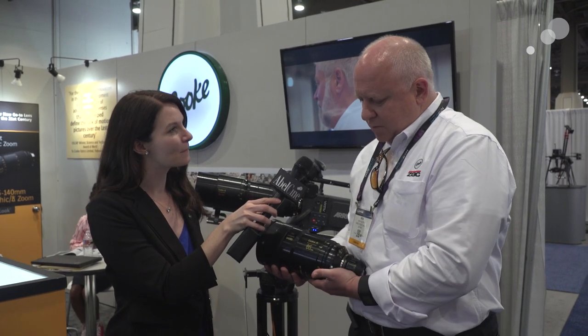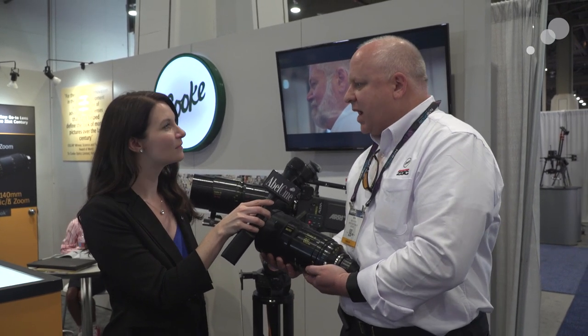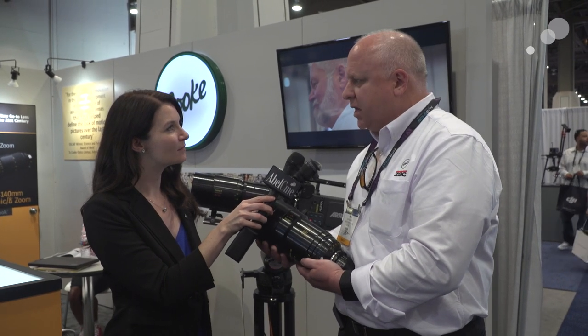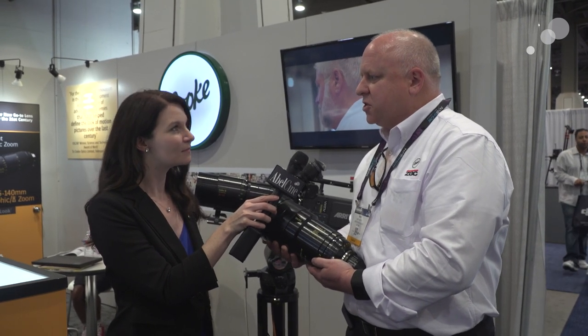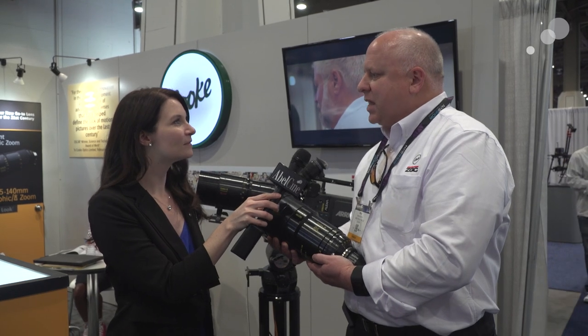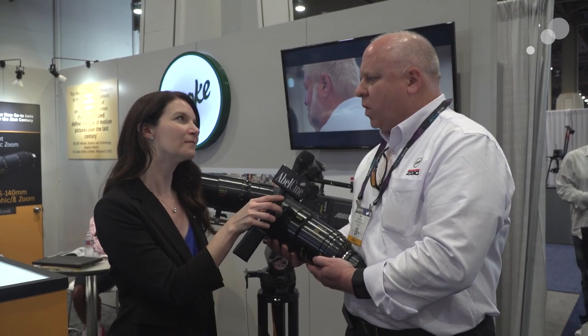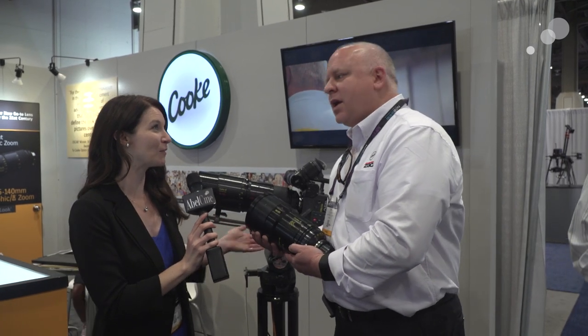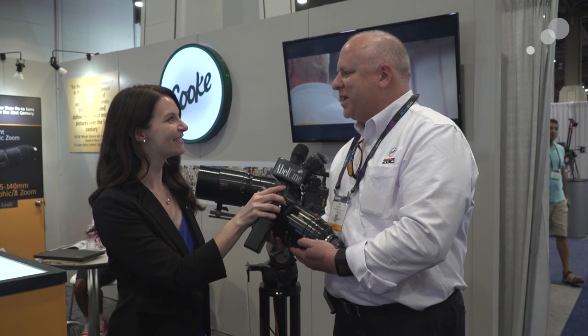An interesting point: these lenses also incorporate /i data. Every single one of our anamorphics — and any one of our lenses period — incorporates the /i data technology. So you do have the capability of getting that really strong metadata stream out of any Cooke lens. The anamorphic zoom also has the /i technology. Any lens that Cooke is making now or going forward, we're proud to say, will have /i data.